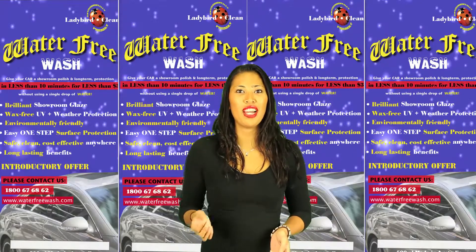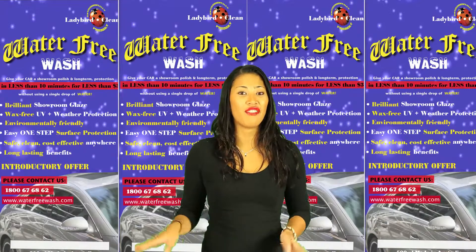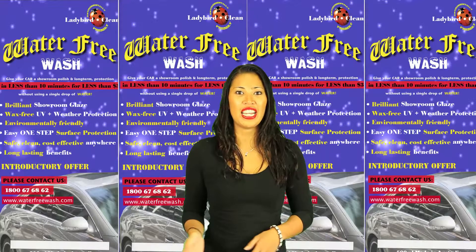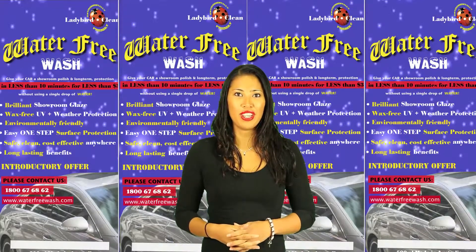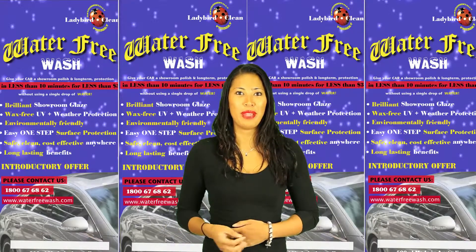What if I told you I could wash and polish my car in less than 15 minutes for less than $5 anywhere — at work, when parking roadside, in any car park, anytime, and even without using a single drop of water?